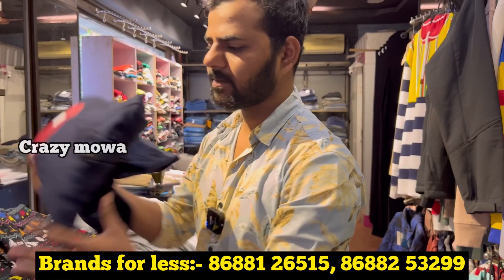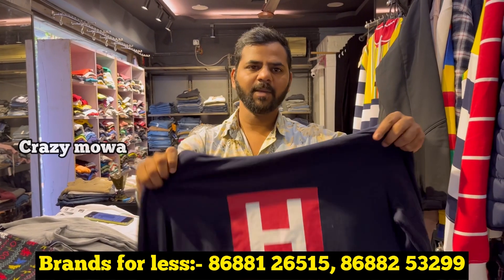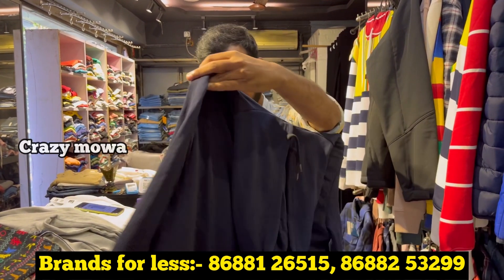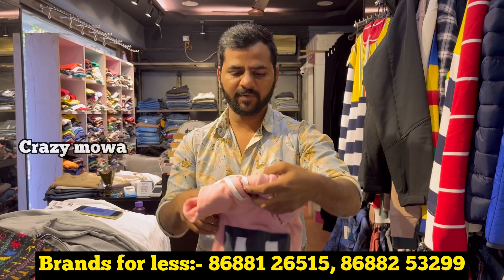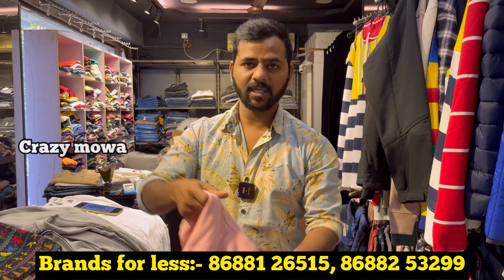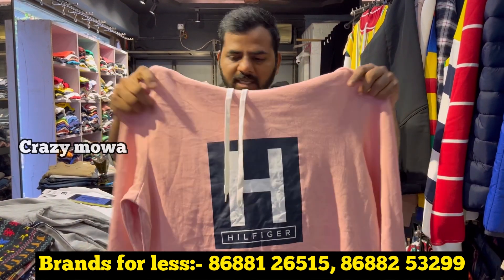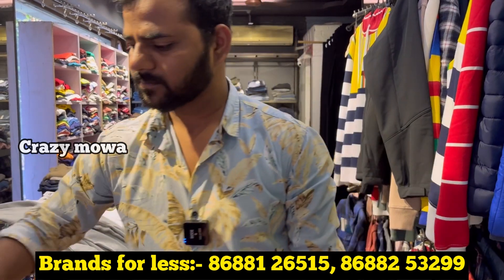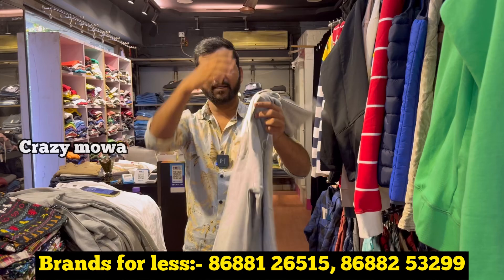1000 rupees each one. So semi-winter type, only hoodies, in 3 to 4 colors. How many colors are available, sir? Four colors. What size is it? Small to double XL. So this brand is also available.